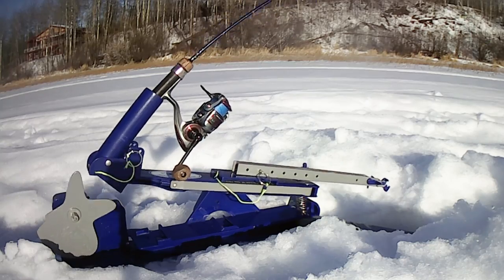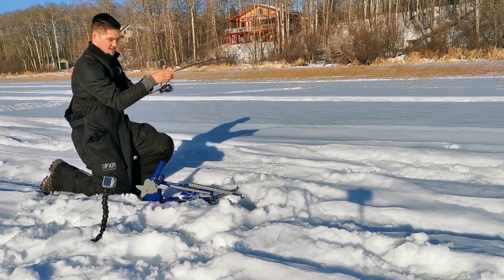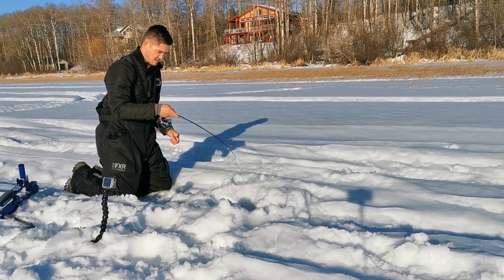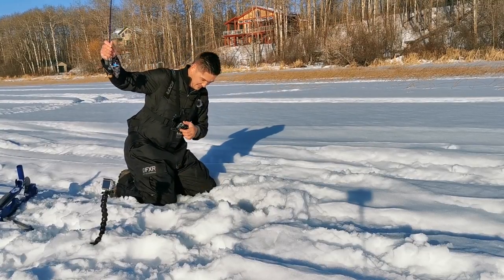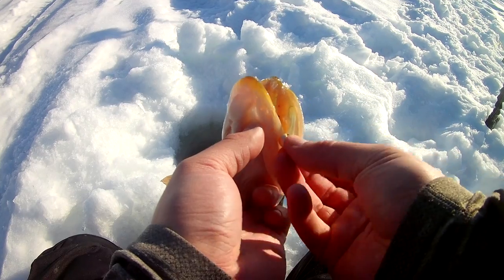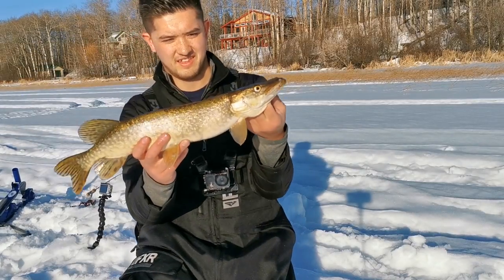We got a jaw jacker on! First hit on the jaw jacker — hopefully he's still on there. Oh yeah! This is just a jig and a minnow, and it's a small guy — small guy but a fighter. Grab him now. There we go, that's the third pike of the day. Had quite a few misses on my tip-up. Get that hook out of there. There he is — third pike. Winding down here, started packing up a few things, but ran out of bait on my tip-up, so nice to get another fish. Let this guy go.